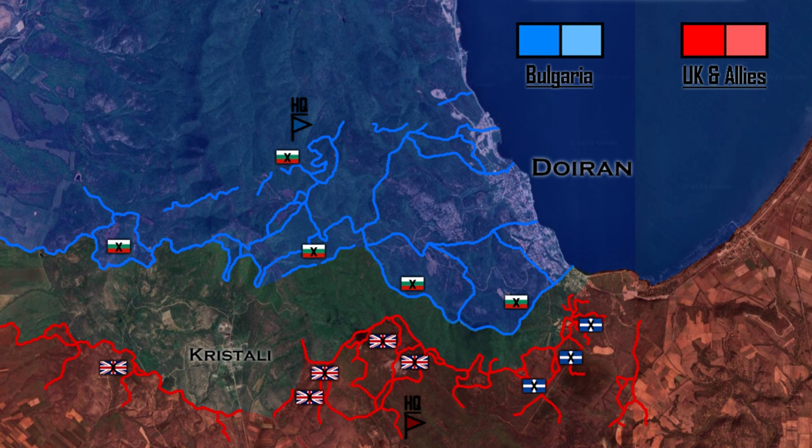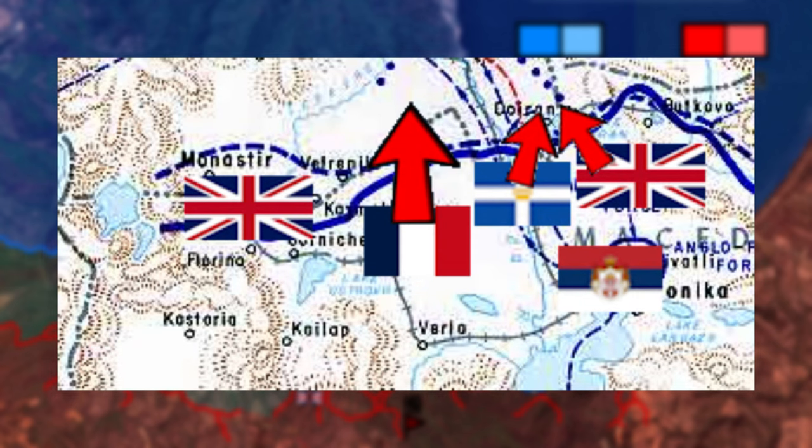This was not the first time the Allies had attacked Doiran. In 1916, an Anglo-French attempt was repulsed by the Bulgarians, and the next year the British failed to capture it again. The main push for the breakthrough would be made at Dabropol, while the attack on Doiran would be supportive.